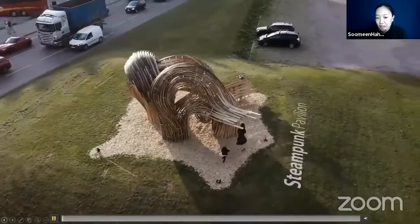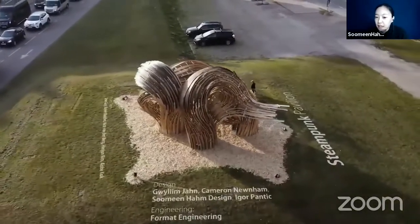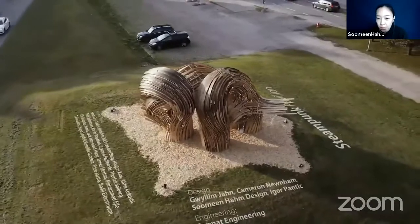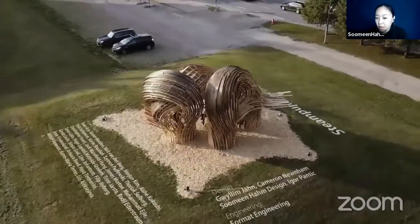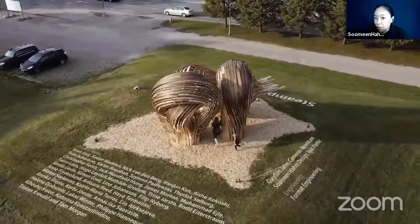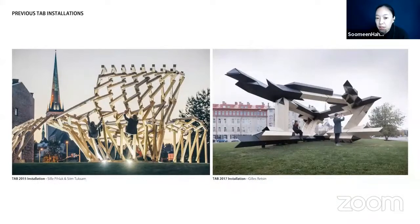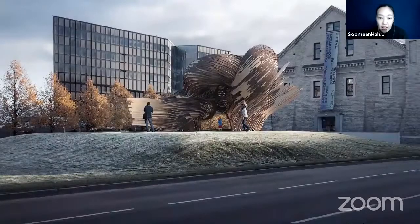Thank you very much to the Digital Futures Committee for selecting our project. We are very honored to receive this award. The Steampunk Pavilion is the winning entry of the 2019 Tallinn Architecture Biennale Installation Competition. The competition has historically been interested in engaging with the local timber industry in Estonia — for instance, the Georescence proposal in 2019 and the Parts proposal in 2015. When our proposal got published online on ArchDaily, a lot of people didn't believe that this could be built.